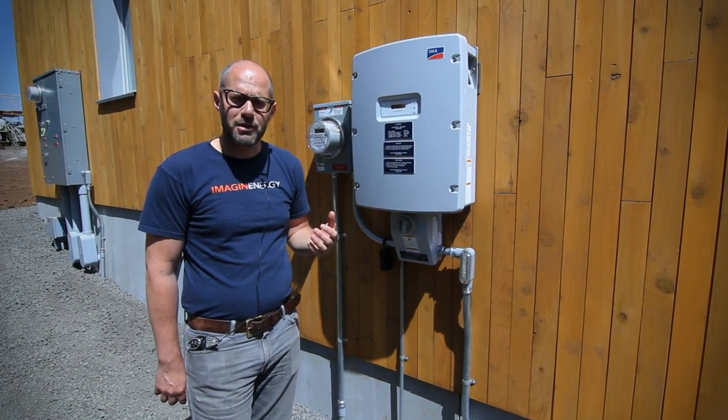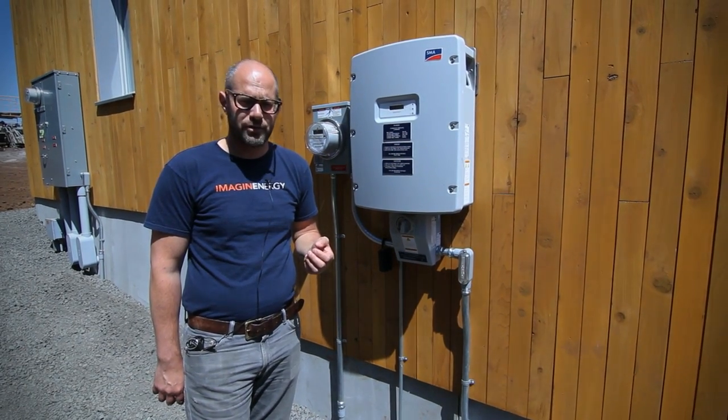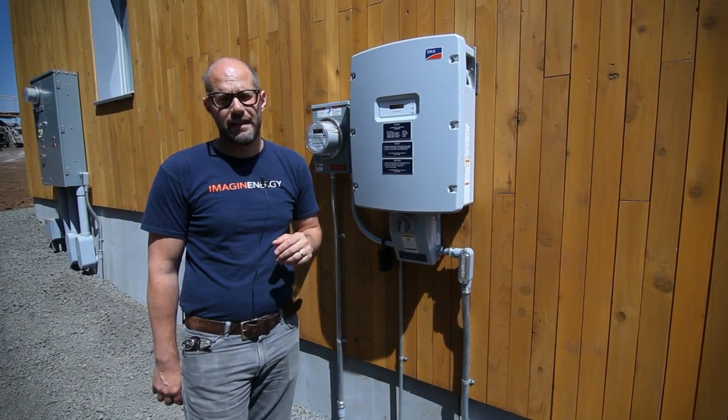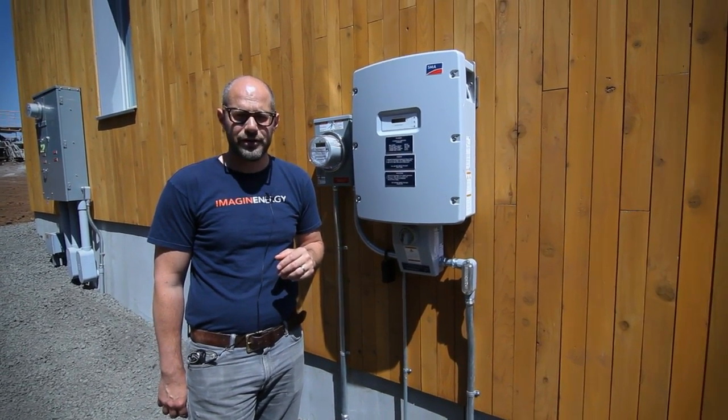We actually end up with about national average amounts of solar production per year. And as we mentioned earlier, this is going to provide 100% of the power that we need for this building for the entire year.